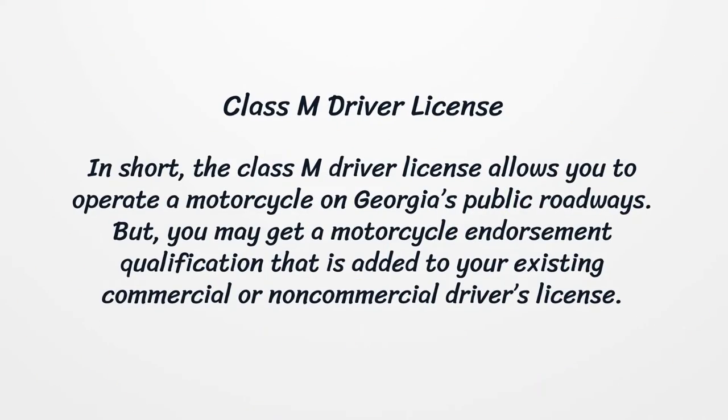Class M Driver License. The Class M Driver License allows you to operate a motorcycle on Georgia's public roadways. You may also get a motorcycle endorsement qualification that is added to your existing commercial or non-commercial driver's license.